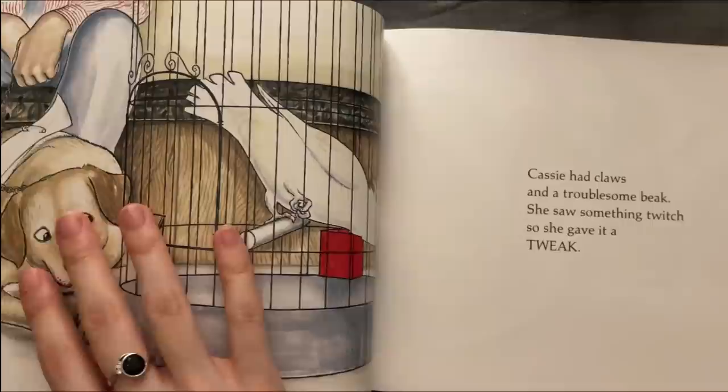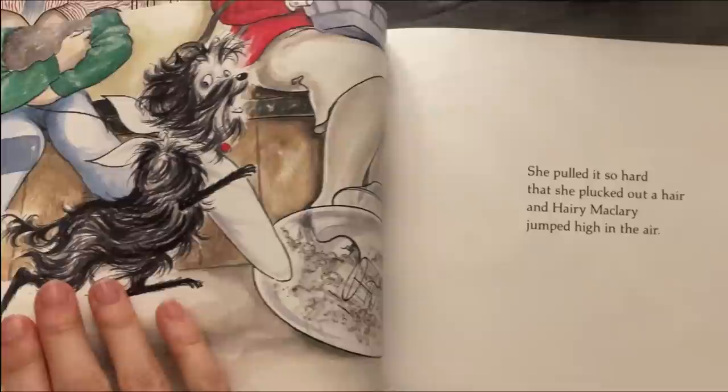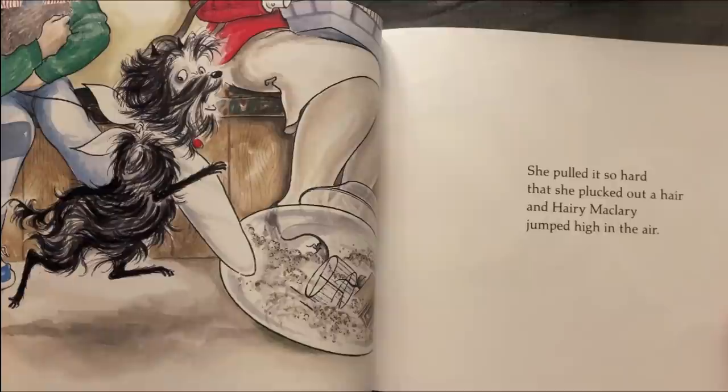Casey had claws and a troublesome beak. She saw something twitch, so she gave it a tweak. She pulled it so hard that she plucked out a hair, and Harry McLary jumped high in the air.